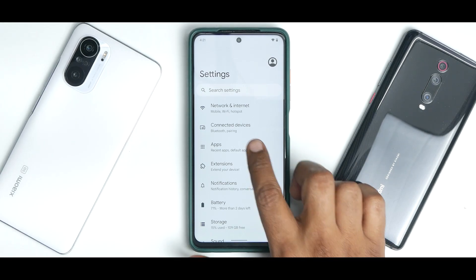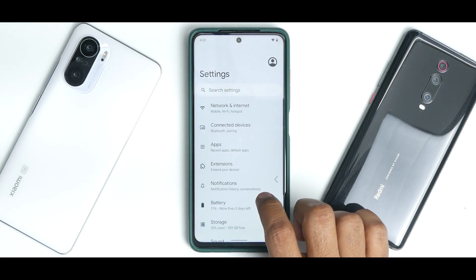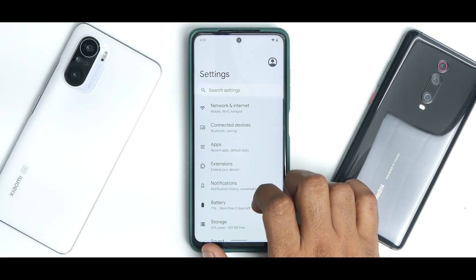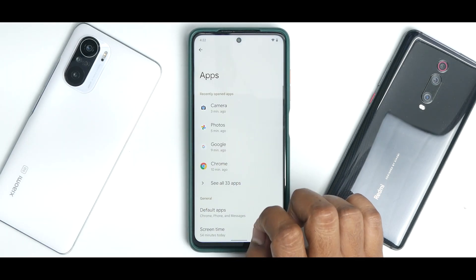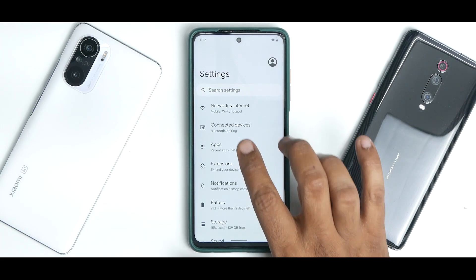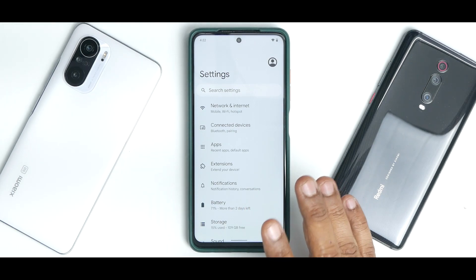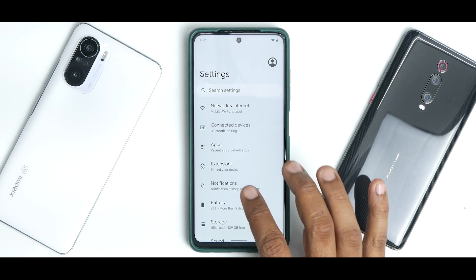Something I noticed that might be a bug worth fixing in the next update: the main settings menu is not following Material You theming, but the moment you go into sub-settings it is following Material You. The sub-menu is working with Material You theming while the main settings menu is using the basic default bluish-white accent for the background. This inconsistency is something the team should address.